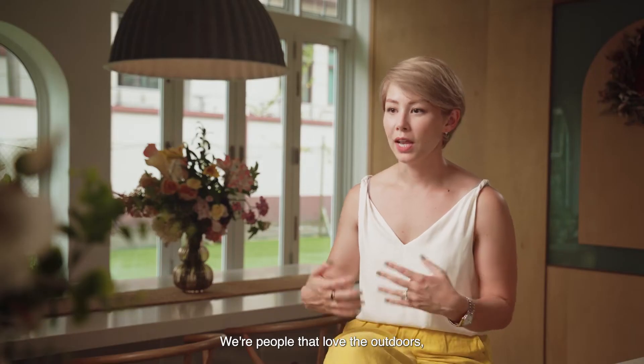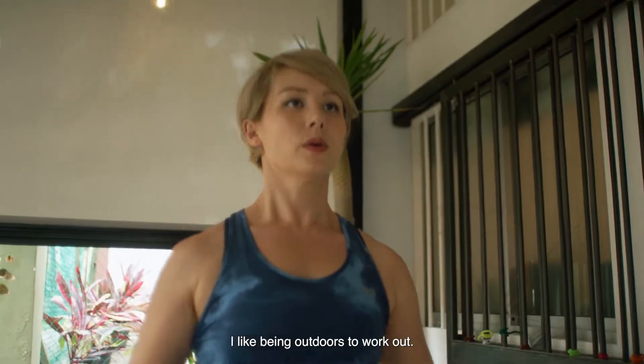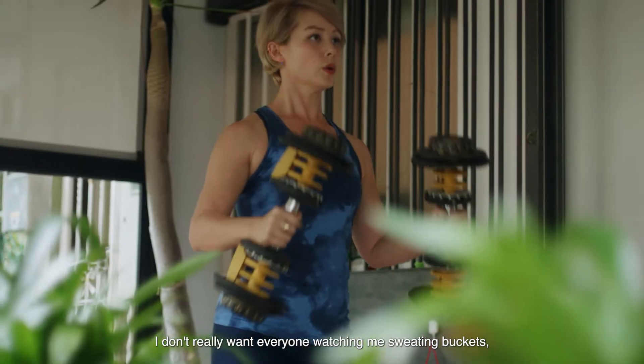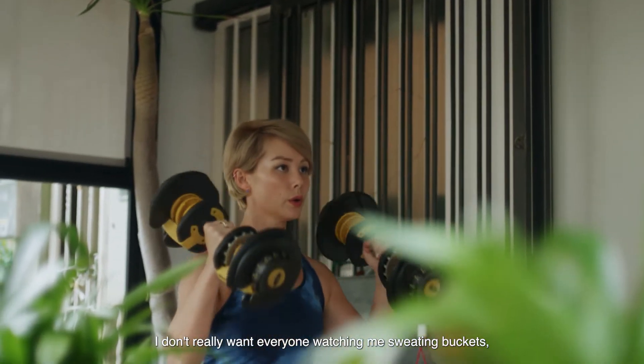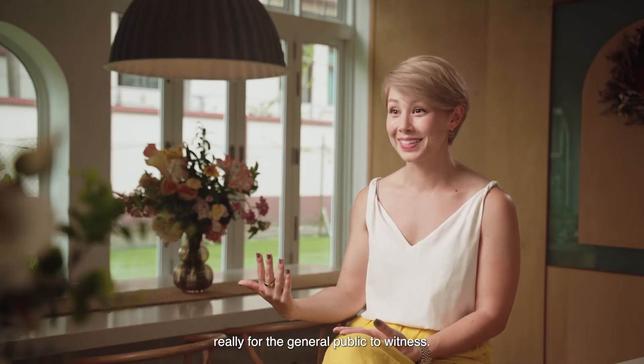Which sometimes is great and sometimes it isn't. With people that love the outdoors, especially when the weather's not great, I like being outdoors to work out, but at the same time I don't really want everyone watching me sweating buckets whilst I'm doing burpees outside. Plus, we're right by the roadside, so whatever you're doing out there is really for the general public to witness.